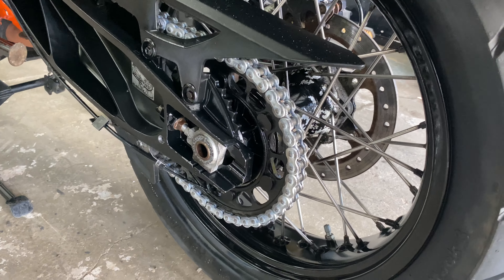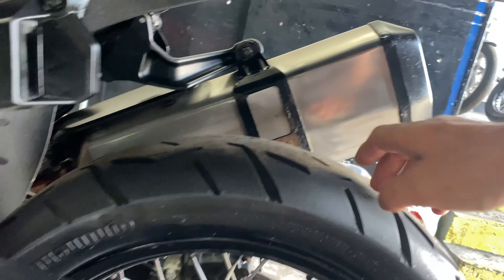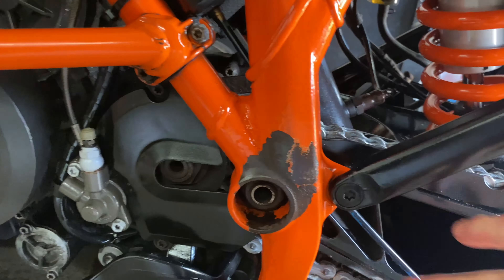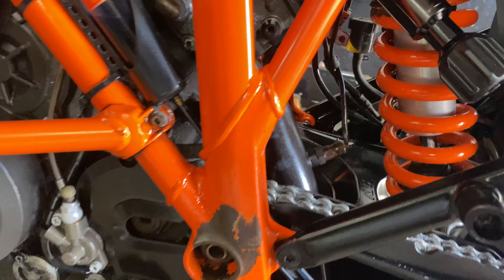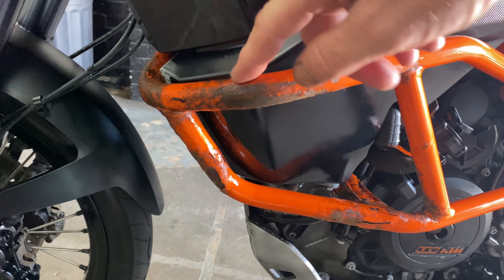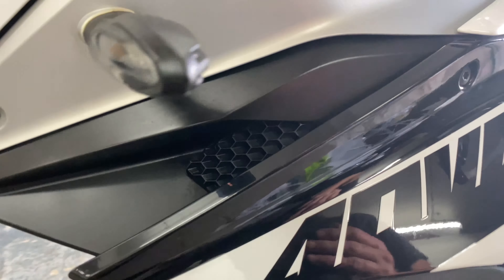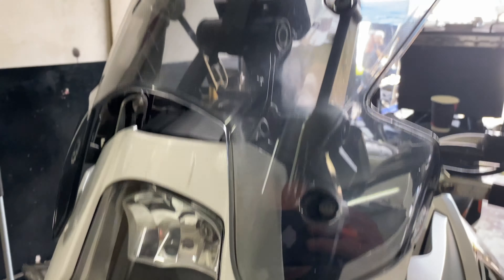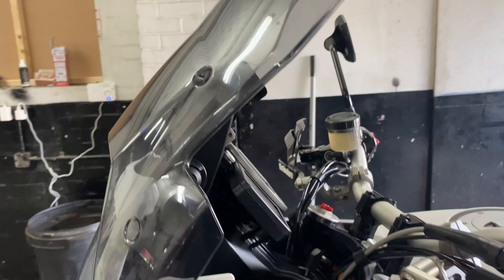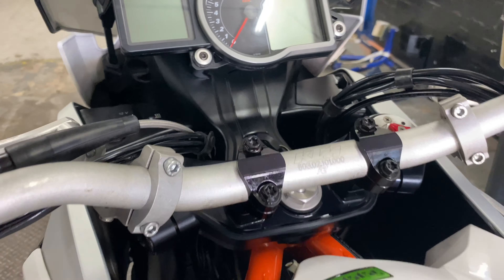I've just dusted them with a bit of satin black and then covered everything with ACF 50, so at least it looks better and now it's protected. All the plastics have been dressed, all the old chain lube has been removed and re-lubed back up. Got as much of that crap off the exhaust as possible. The shock area has been thoroughly scrubbed – like I said, it was just covered in chain lube. That took me some time. Done all the engine – unfortunately this really needs to come off and get sandblasted and re-powder coated. The bodywork has had a once-over with my little Rupes machine.